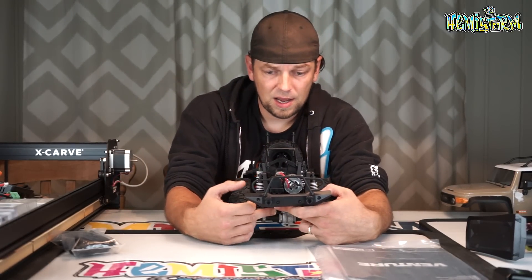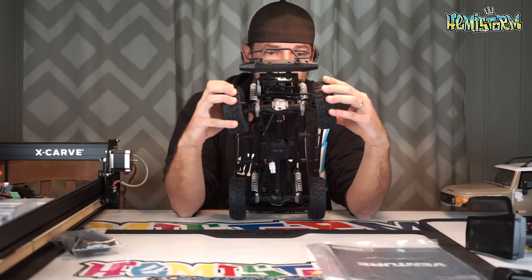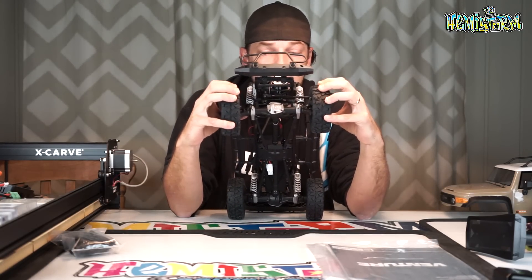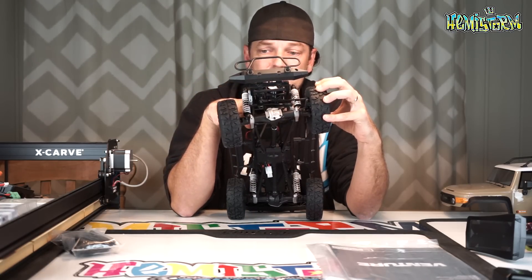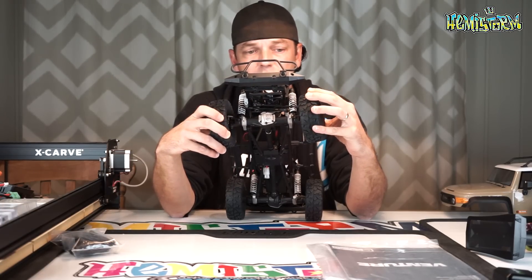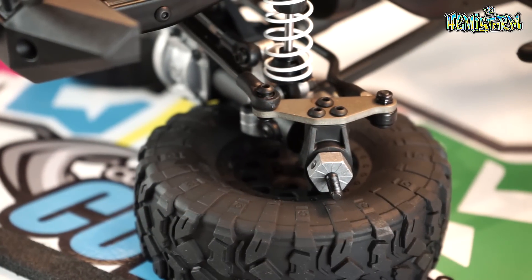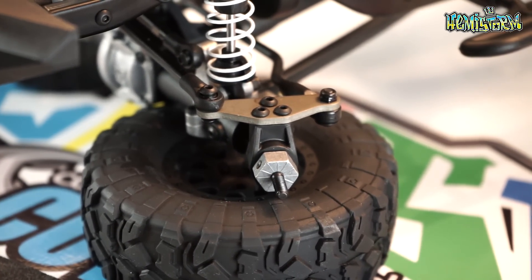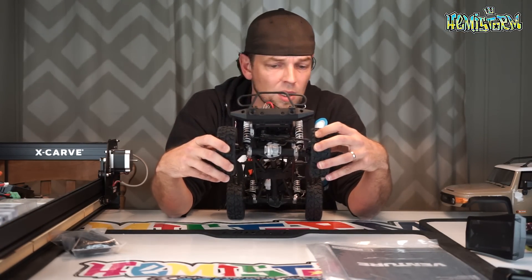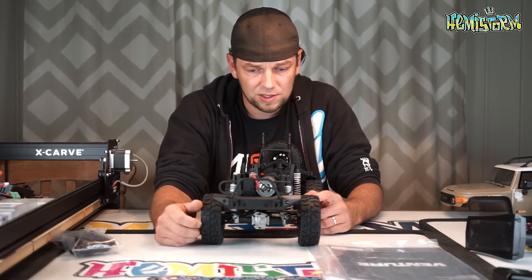Interesting fact about the steering link: chassis-mounted servo, steering link in the front, and then the link going from left to right is behind the axle — super protected. That's a really cool design feature. It also means there's a tiny bit of hardware on top of those steering hubs with an anodized aluminum plate, which seems to be stamped aluminum but looks really cool and adds a tiny bit of weight. I think it looks really well designed and properly engineered.